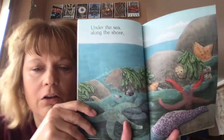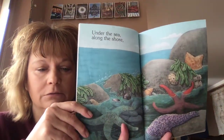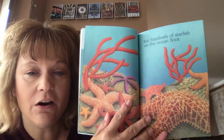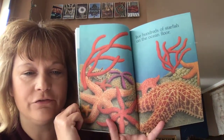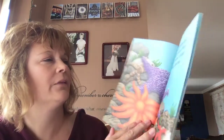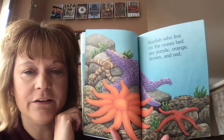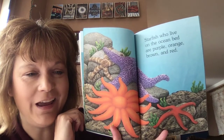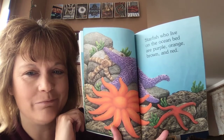Under the sea, along the shore, we have hundreds of starfish on the ocean floor. And all those starfish — starfish who live on the ocean bed are purple, orange, brown, and red. Are you hearing some of these rhyming? Bed and red rhyme!